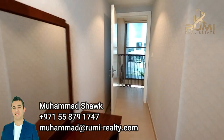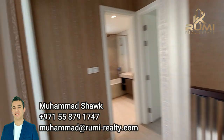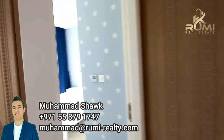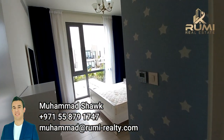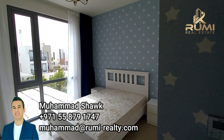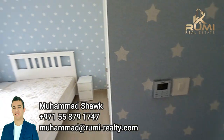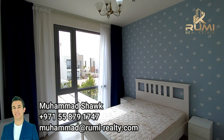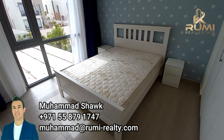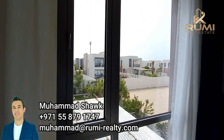With the individual AC controllers you get to choose the temperature you like in your own room without affecting another room. Moving to the left side, we call it the baby room — the second room — which also has its own cupboards and its own AC controller. It's also spacious, fitting a queen-size bed, with views to the garden as well.